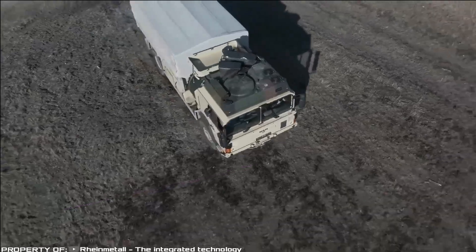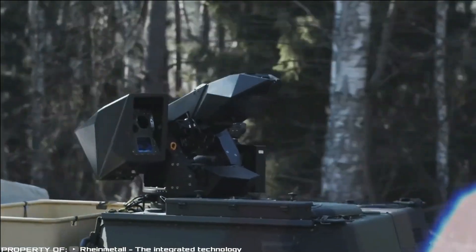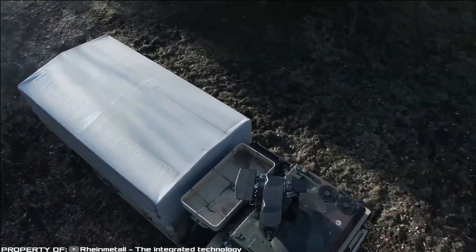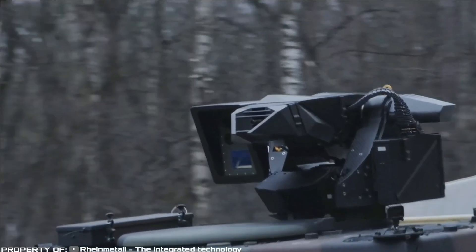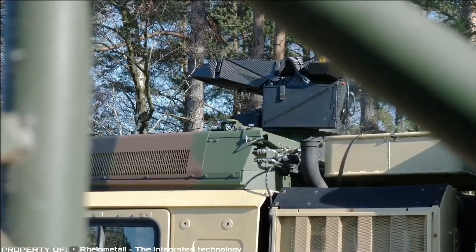NADR 7.62. To effectively track and engage targets during military operations, combat trucks require advanced weapon systems. In response to this need, Ryan Mittal has developed the NADR, a futuristic, remotely operated weapon system.